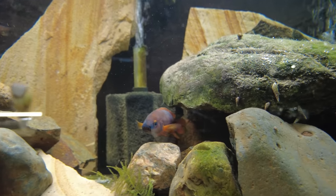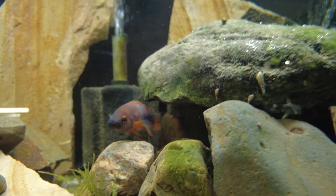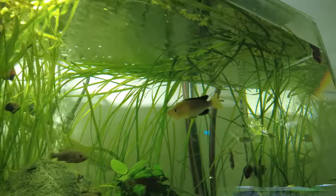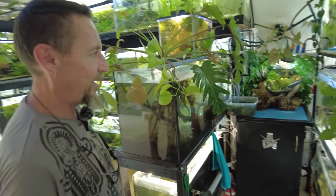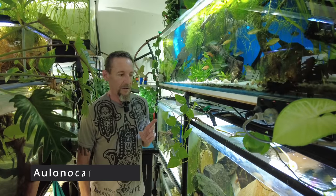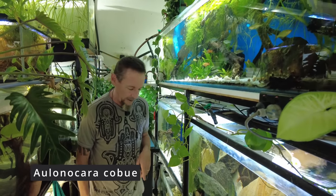To start off the afternoon, Adrian was upstairs doing some final filming with Nick and I had a look around the fish room at some of my favourite fish. Then AB came back downstairs and we started the afternoon with him showing me some peacock cichlids that his friend Tony had brought him — Aulonocara cobue, I think they are.